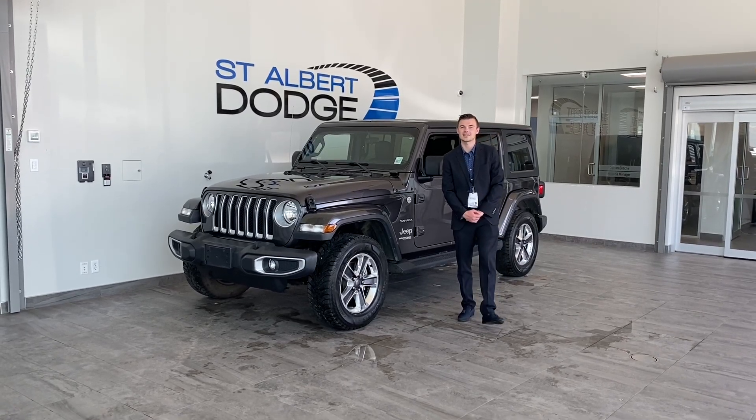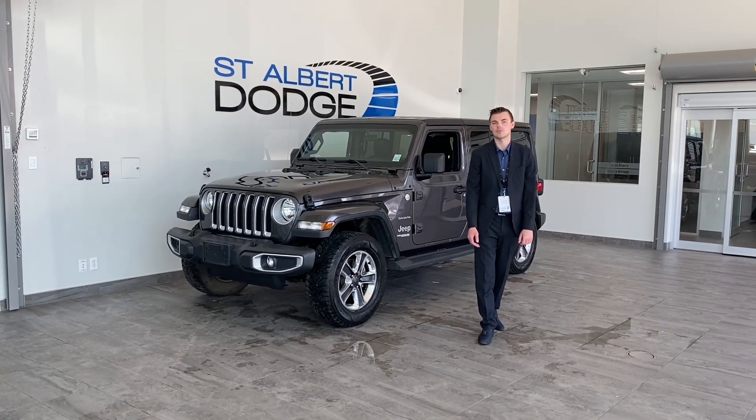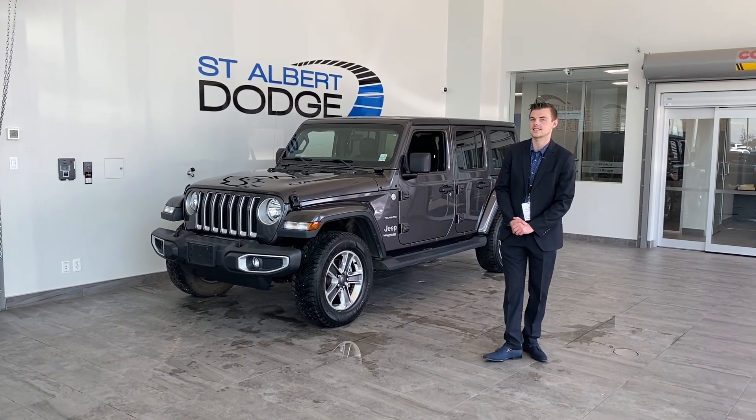Hey guys, my name is Shannon Studd. I'm down at St. Albert Dodge hoping to give you a helpful video walk-around of this 2018 Sahara.